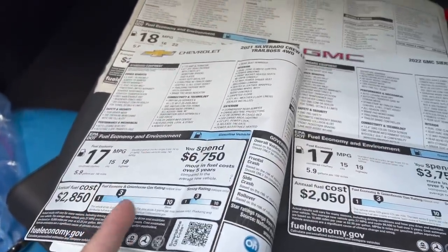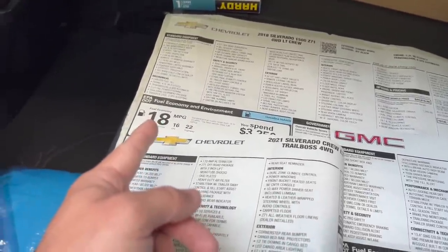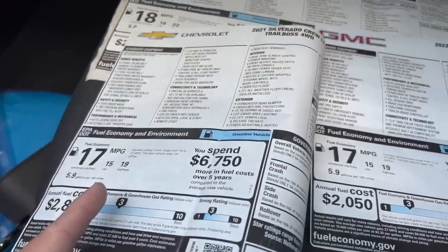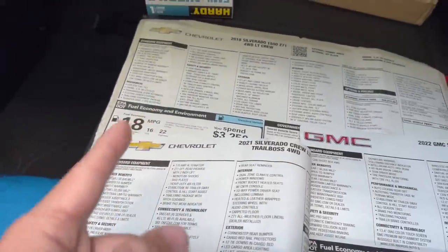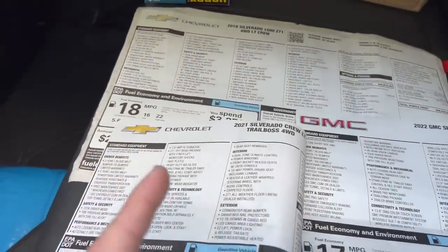Why in the world are the newer trucks rated so much lower than the old 2018 with a 5.3, AFM, and six-speed? That doesn't make sense. I feel like these are lowball numbers — those newer numbers should probably belong down here with the lower-rated trucks. Why have they dropped so much in rated fuel economy when the trucks are five years newer?